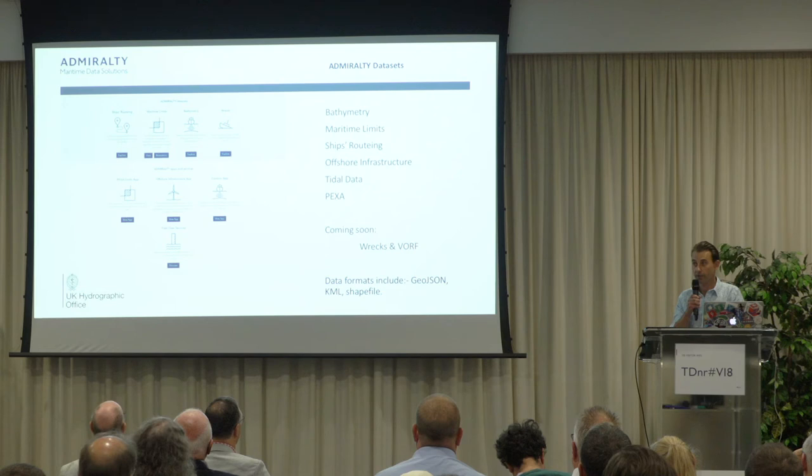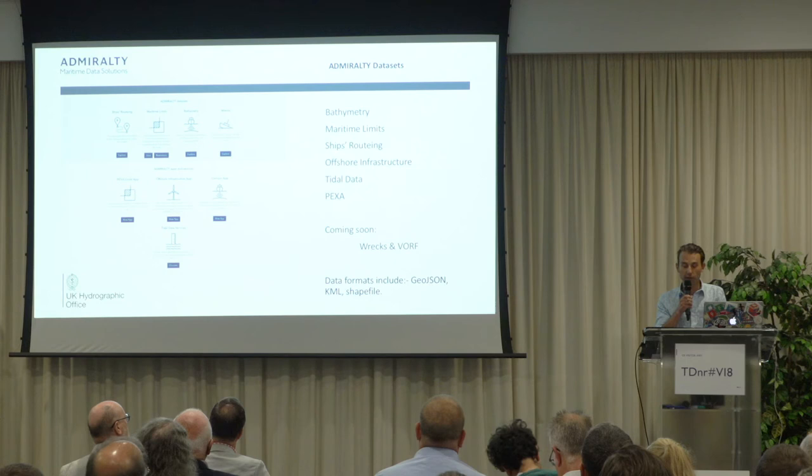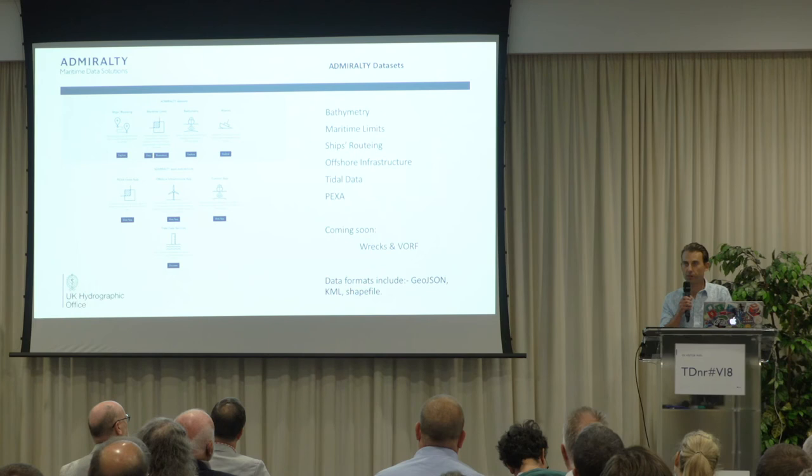PEXA is the UK Ministry of Defence practice and exercise areas, and that includes not just the naval but air force and army areas as well. Going forward, what we're hoping to release soon are live and charted wrecks, and also VORF, which is the vertical offshore reference frame for geodetic reference.